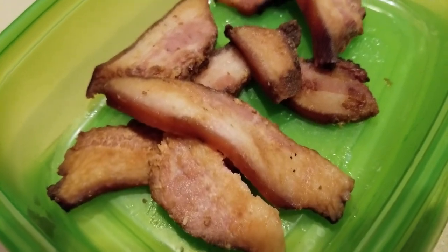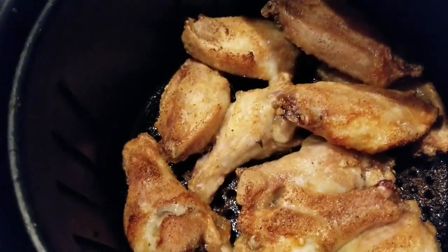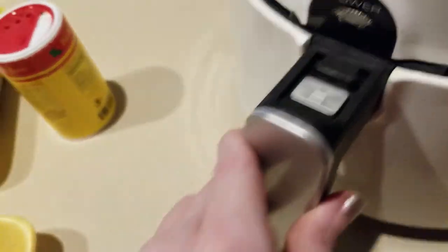The pork jowl has been depleted significantly since yesterday — clearly David and Matthew got into that. I already have a batch of wings. Check those out! If you've not made chicken wings, especially these wingettes, in your air fryer, you've got to try them.